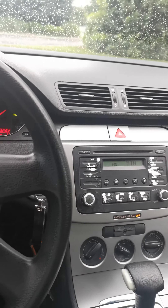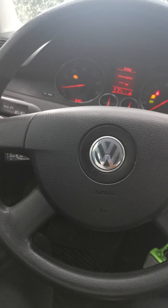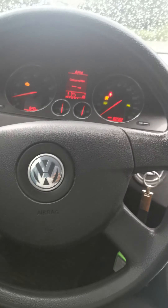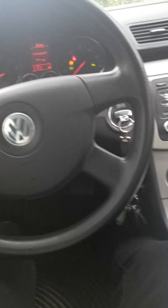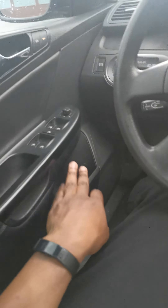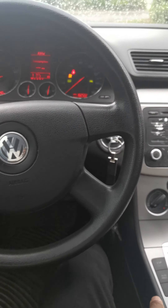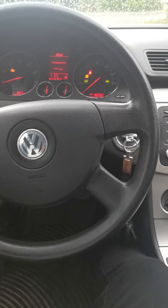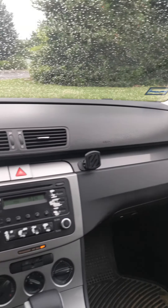It didn't come with hubcaps so I put some on — they actually look pretty good, but I just don't like steel wheels with hubcaps, it feels cheap to me. That said, it does come with leatherette seats and the materials on the door panel are actually pretty good. The middle part is hard plastic but the rest of the interior materials are solid.